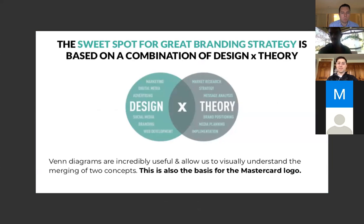Brand strategy is a combination of both design and theory. Design is the images of everything; theory is more the strategy — where you position it, the plan. The Venn diagram helps illustrate this. This is also the basis for the MasterCard logo: just two circles — an orange and a yellow — and that's the logo of one of the biggest companies on the planet.